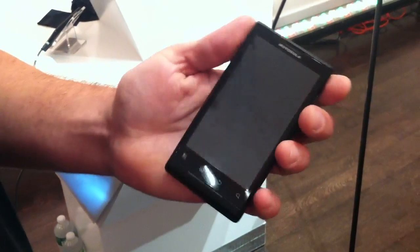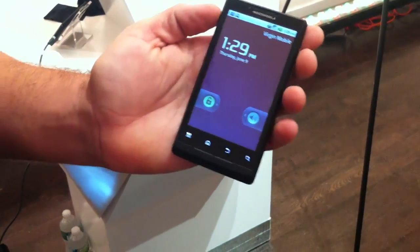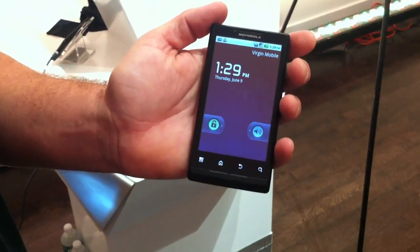It's got a 1 GHz Snapdragon processor, and it runs on Android 2.2.